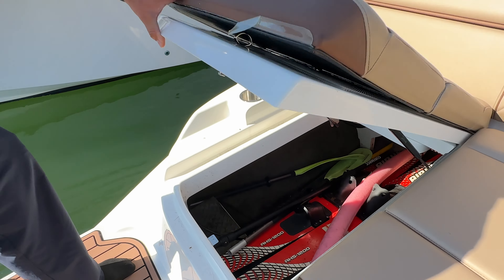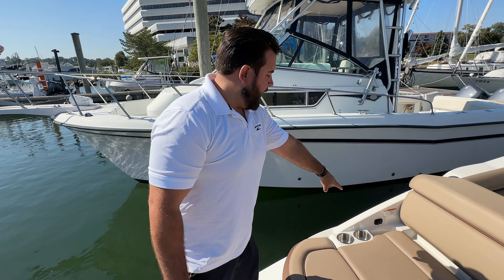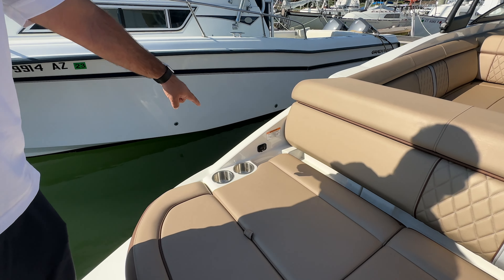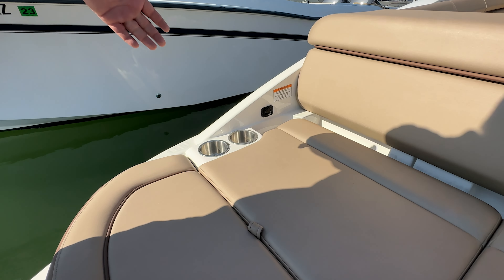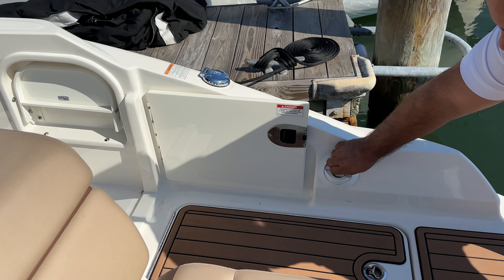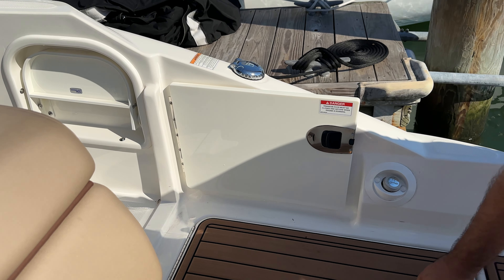Plenty of space in there for your wakeboard, water skis, water toys — whatever is your fancy. We have over here your 12-volt outlet for inflatables, chargers, you name it. Two convenient cup holders on the starboard side, your transom shower door, and more storage.